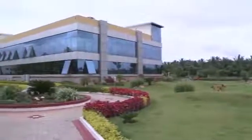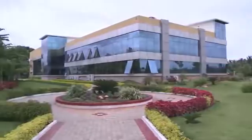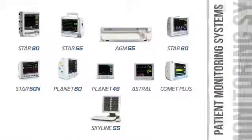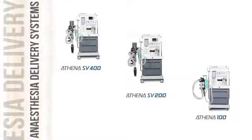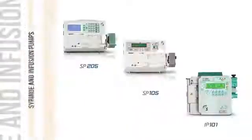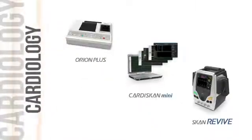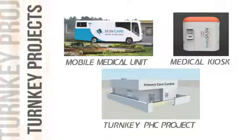Scandray caters to the needs of the healthcare community with a wide portfolio of products including radiology, surgical imaging, patient monitoring, anesthesia delivery systems, ventilators, syringe and infusion pumps, electrosurgical units, cardiology, dental care and healthcare turnkey projects.